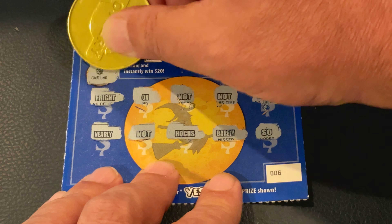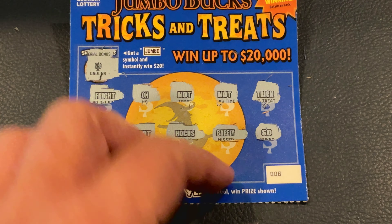How about the Jumbo? Nope, we got a chandelier. Ticket number seven, hopefully we get a winner on these. Got Just, Hauntingly, Spooky, Not, Barely, Nearly, Close, Fright, and Not. Interesting. How about the bonus? It's a bat.